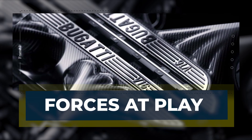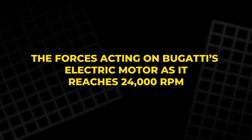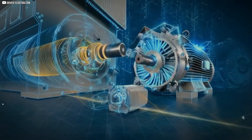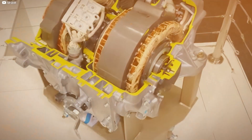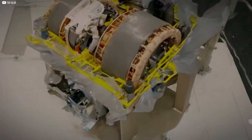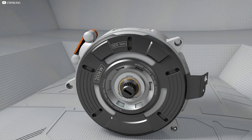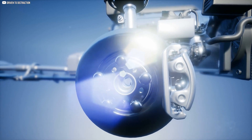The forces acting on Bugatti's electric motor as it reaches 24,000 RPM are nothing short of extraordinary. As the rotor spins at high speed, the permanent magnets within the rotor are subjected to intense centrifugal forces. These forces try to pull the magnets outward, potentially causing the rotor to break apart. The faster the rotor spins, the more these forces increase, and the challenge is to keep the rotor intact without compromising its performance. At lower RPMs, the forces are manageable, but as the motor reaches higher speeds, the outward forces increase dramatically.